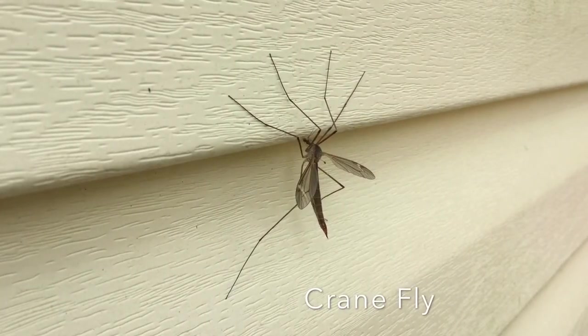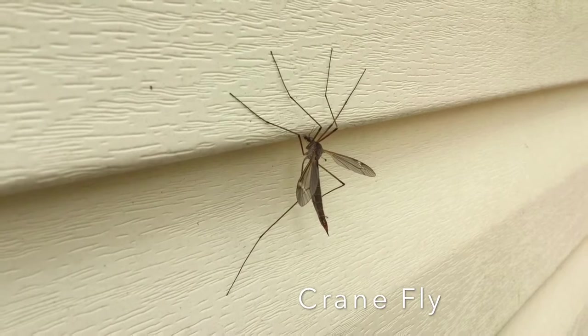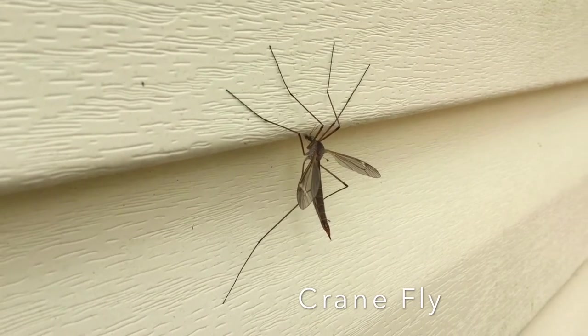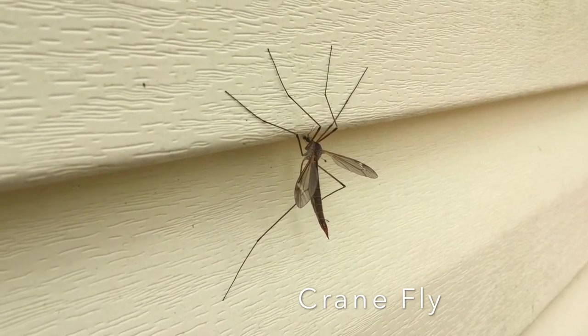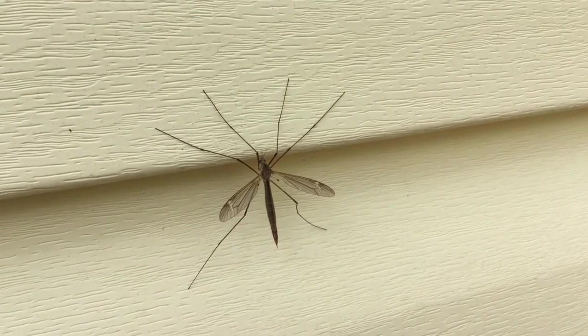No, this is not a giant mosquito. This is actually a crane fly. These insects are one of the first signs that warm weather in spring is nearing. Adult crane flies are attracted to lights at night and can be a real nuisance when they end up indoors, flying around awkwardly and weakly and bumping into things.